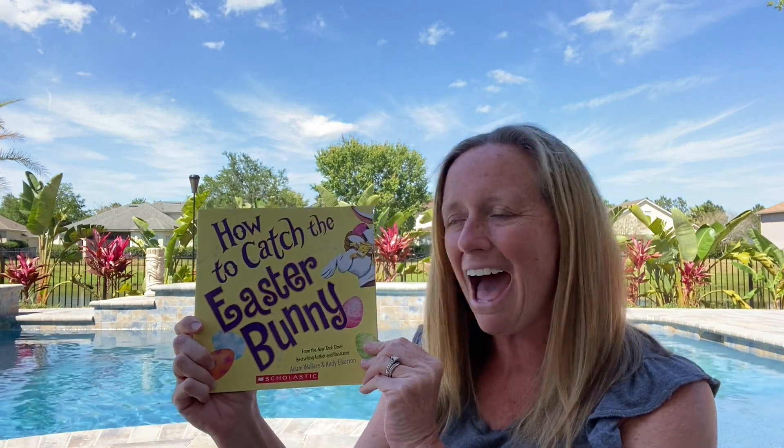Hey superstars! This week we are going to try to read a bunch of Easter Bunny books so we can have a little fun with a theme. We are going to read today How to Catch the Easter Bunny. This is a lot like the story we read last week, How to Catch a Leprechaun, only this time it's with the Easter Bunny. Written by Adam Wallace and Andy Elkerton.